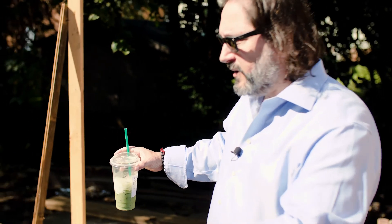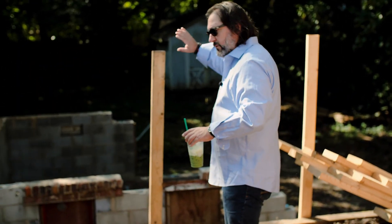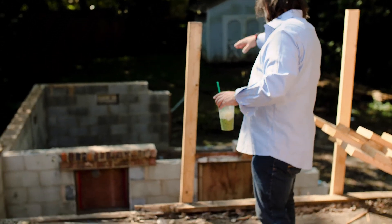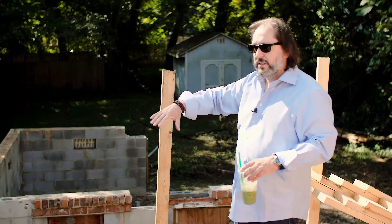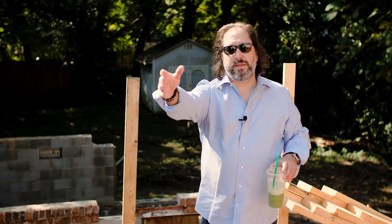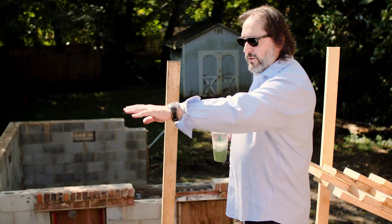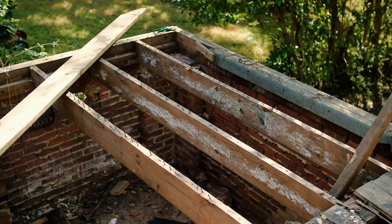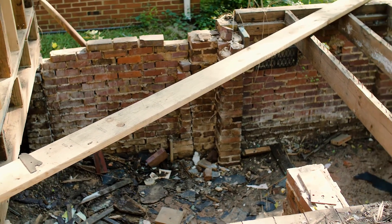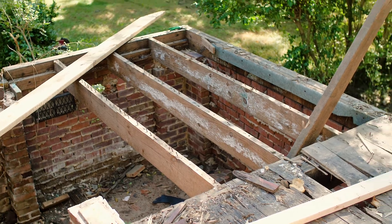We thought this section was going to be in better shape — this was an addition probably done in the 60s or early 70s, and this other part was an addition done in the late 70s or early 80s. We thought more of it would be salvageable, but it was actually in worse shape than the hundred-year-old house. As we started taking it down, where the old bathroom had been, it was all rotted out from a leaking toilet and shower, so we had to take all of that out.